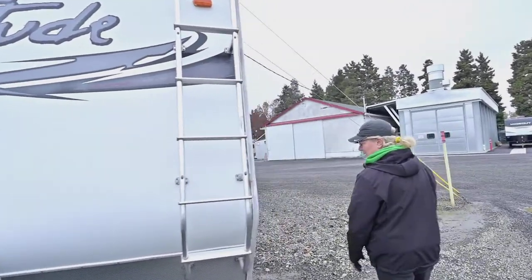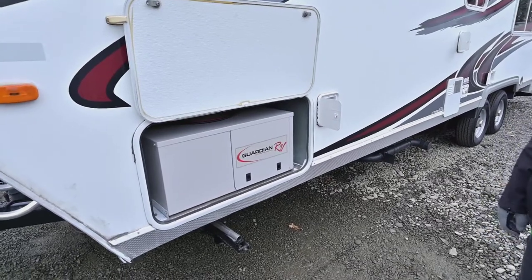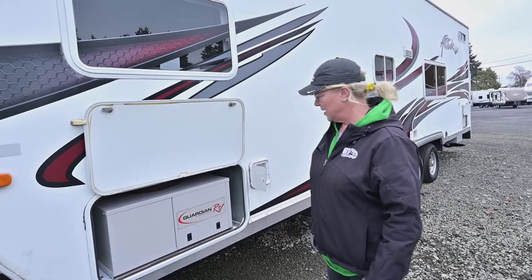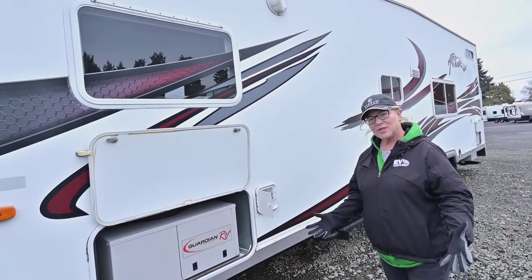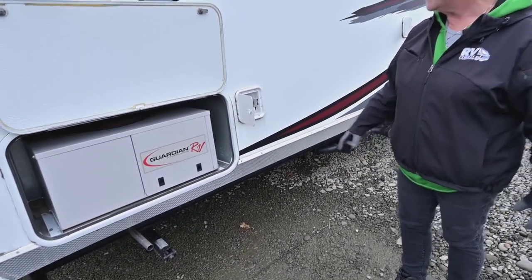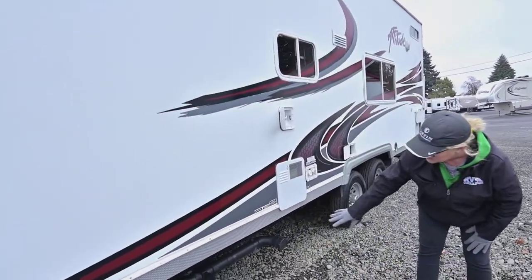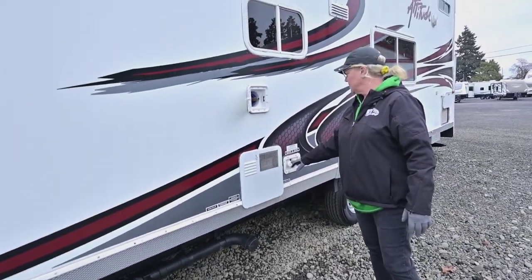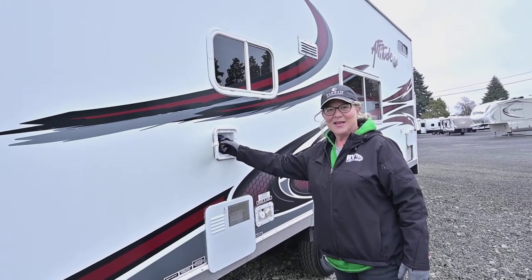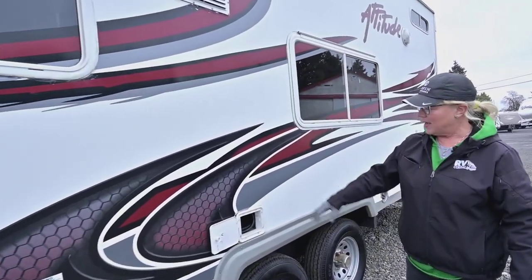Over on this side it does have a Guardian Generac generator. I can't find the wattage right now but we can look that up for you. Anyway, it's got that generator on board already, which is what you want on a toy hauler. You've got some scissor jacks — just the crank stabilizers — and a spot for your dump hose. Your stations are right here, nice and handy. Water heater is six gallons, all your water connections, and a water hose handy for spraying off kids or dogs coming up from the beach. Your power cord is nice and easy to stow away.